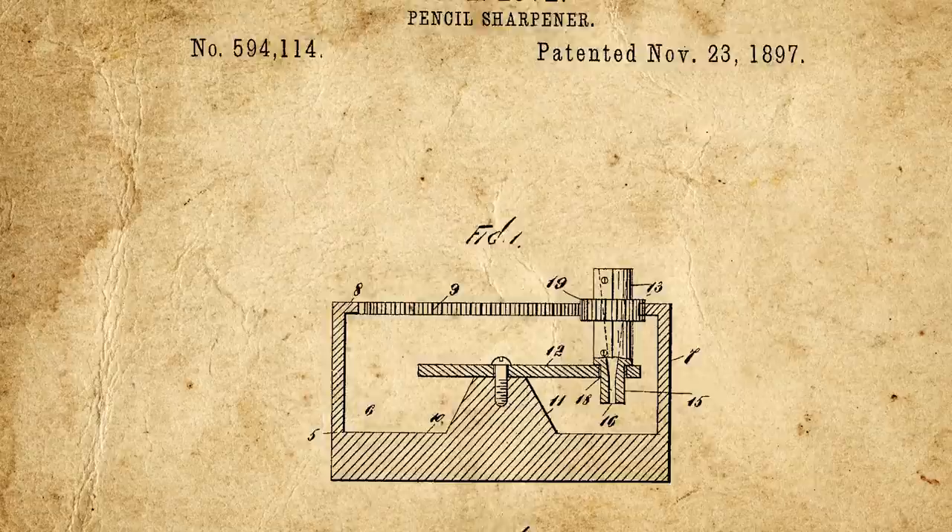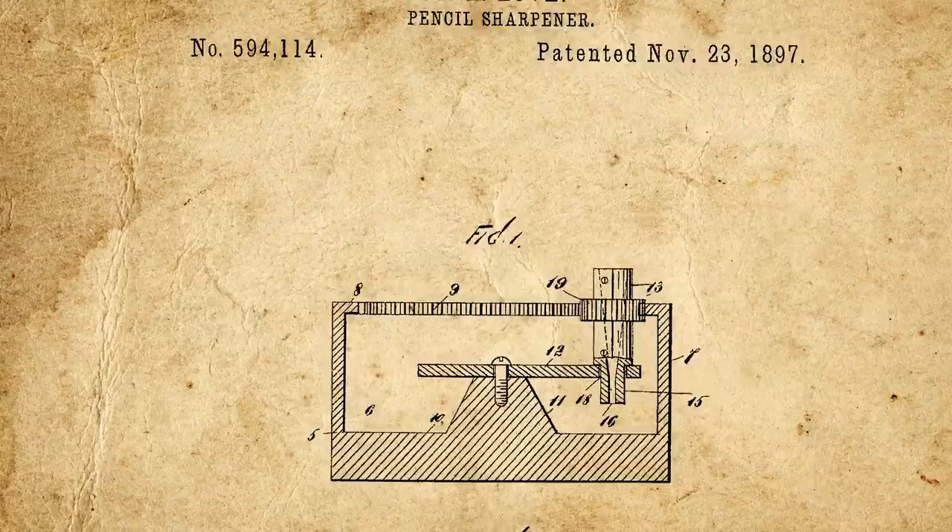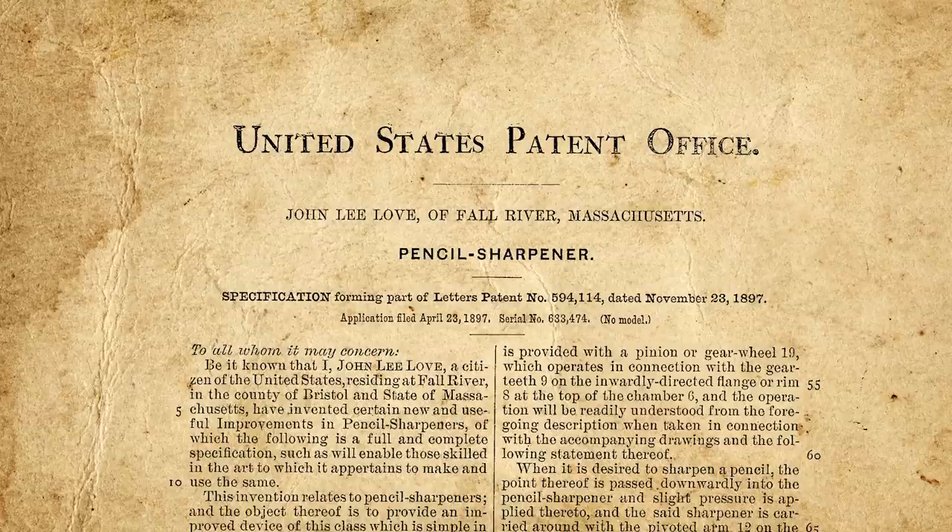John Lee Love was a carpenter by trade, so he always had a need for a pencil. He needed a sharpener that was portable, easy to use, and wouldn't make a mess, so he decided to design and patent his own. Under US patent number 594,114, simply titled Pencil Sharpener, the patent describes a simple, lightweight, crank-powered pencil sharpener that caught the shavings. Plus, as is written in the patent, it could also act as a paperweight, desk ornament, and for other similar purposes. This sharpener was eventually simply called the Love Sharpener.